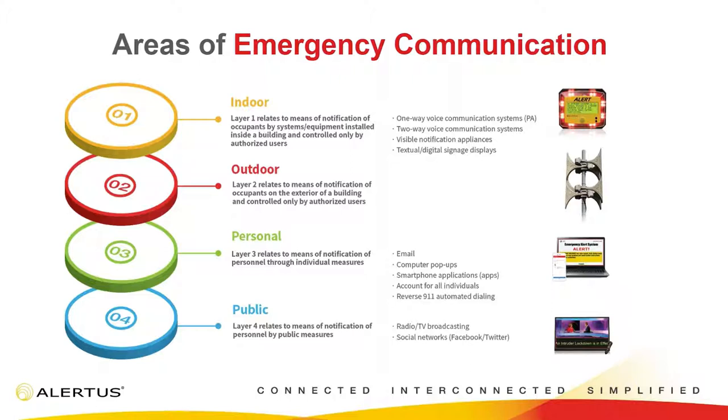This encompasses layer one, which is indoor notification — notifying the space indoors, which is where the Alert Beacon comes in. Layer two is outdoor notification, which our high-powered speaker array solutions address. Layer three is personal notification: computer pop-ups, emails, text messaging. Layer four is public notification — getting a notification out to areas not within your immediate facility, such as social networks, radio, and TV broadcasting. Some of the best emergency notification solutions incorporate at least two of these layers, and it's recommended to incorporate all four.